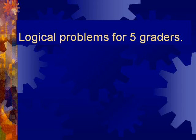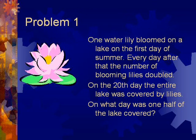Logical problems for 5th graders. Problem 1.